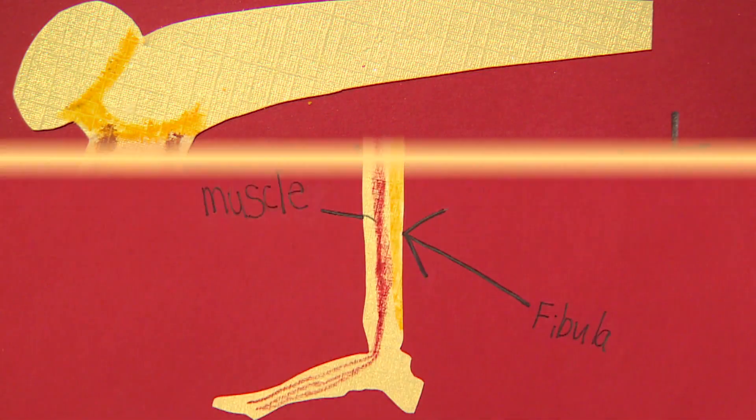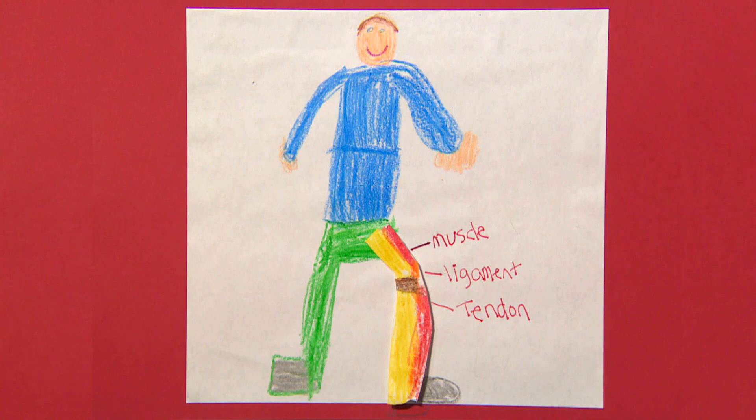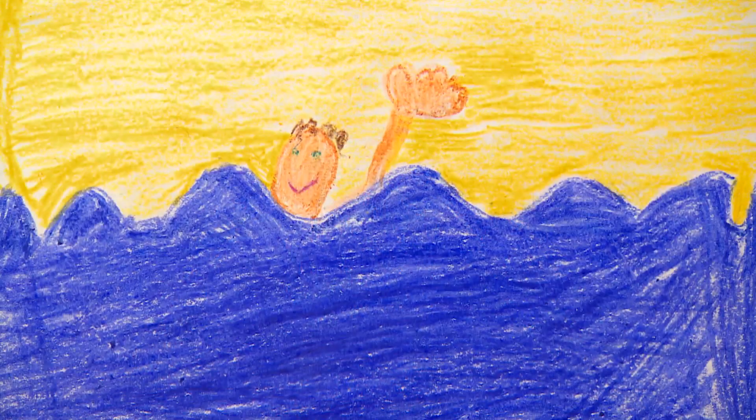Bones need help from ligaments, tendons, muscles, and joints to do their jobs. Ligaments connect bones to other bones. Tendons connect muscles to bones. Muscles give the body strength. Joints hold bones together and allow us to move.